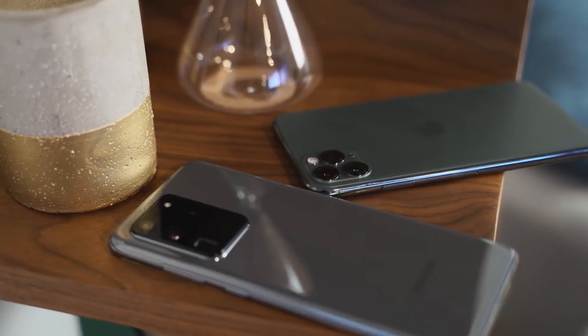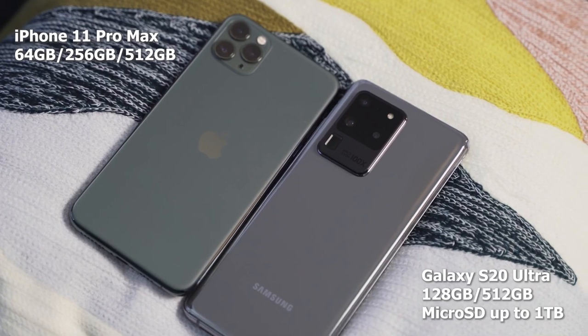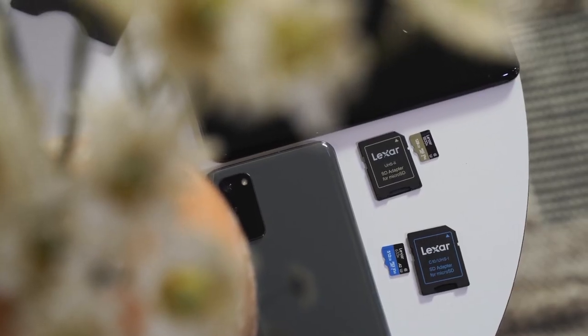In terms of internals, you're looking at 12 gigabytes of RAM starting, and the Ultra goes up to 16 gigabytes of RAM. In terms of storage, this is where it beats the iPhone. The iPhone starts at 64GB. This starts at 128GB, goes up to 512GB, and you can expand it with a one-terabyte SD card, because it still has an SD card slot. That part is really cool.